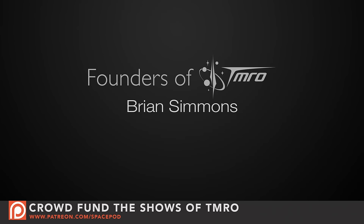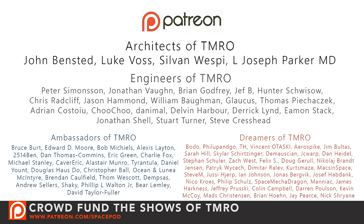Thanks for watching this SpacePod. I'm Jared. Let me know what you think in the comments below. Don't forget to follow us on our various social media accounts. And a big shout out, of course, to all of our Patreon patrons — without you, we wouldn't be able to make these space pods. If you would like to help crowdfund the space pods of tomorrow, head on over to patreon.com/spacepod. So until the next space pod, keep exploring.